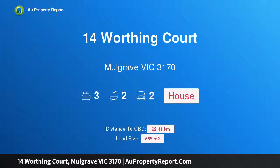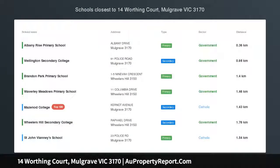Hi, I am glad to introduce Property 14 Worthing Court, Mulgrave Victoria 3170. Beautiful family home with all you need at your door.